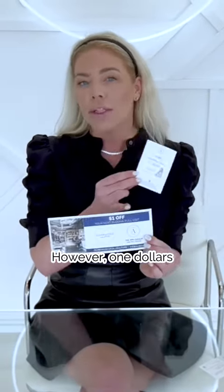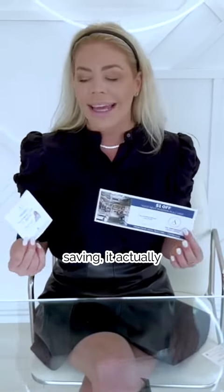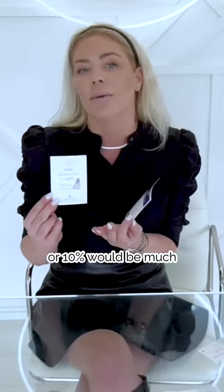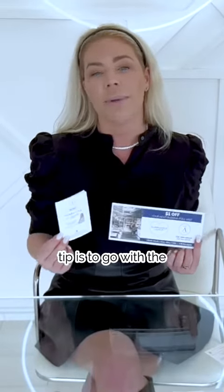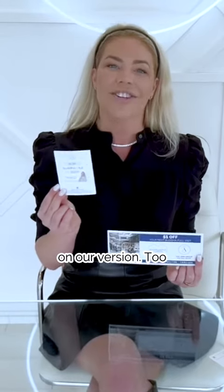However, $1 does not look as good on a coupon as the percentage. Although it's the same amount that the customer is saving, the perception is that 15% or 10% would be much larger. Even if you had the same dollar amount to equal the same discount, the percentage always looks larger. So a pro tip is to go with the percentage — and that's why we've updated this on our version two.